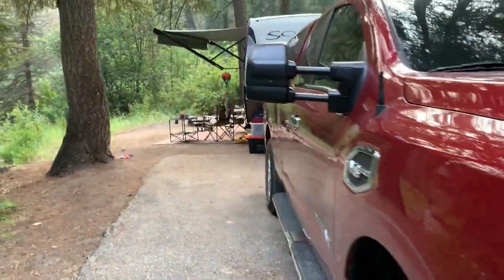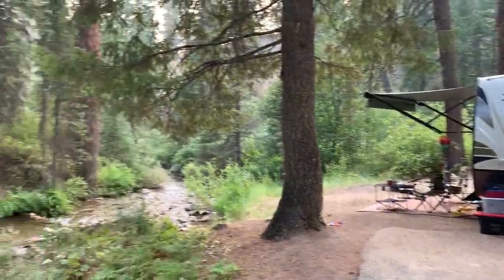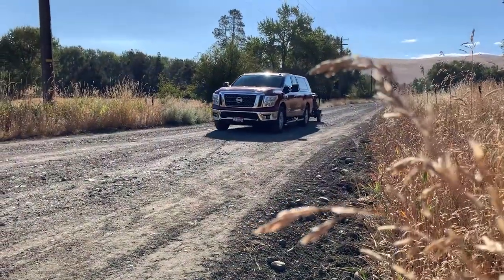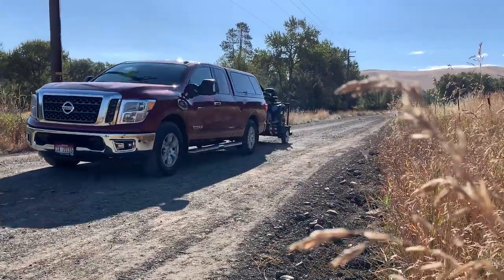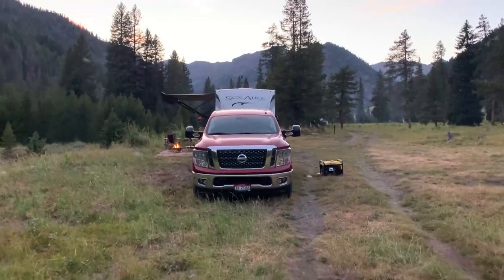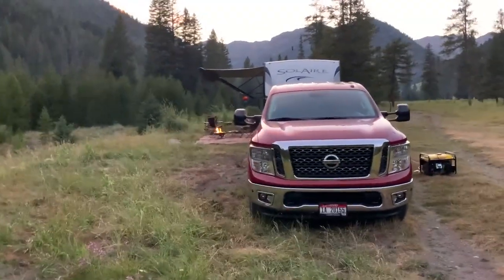It is a half-ton truck with a V8 engine that produces 398 horsepower, so it's got some good capability. The tow rating on my particular truck is 9,300 pounds. That means this particular truck can tow a maximum of 9,300 pounds.